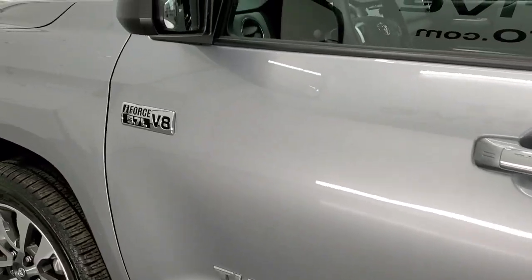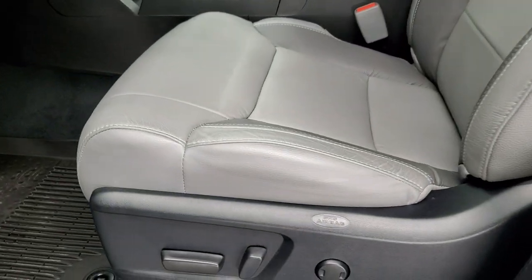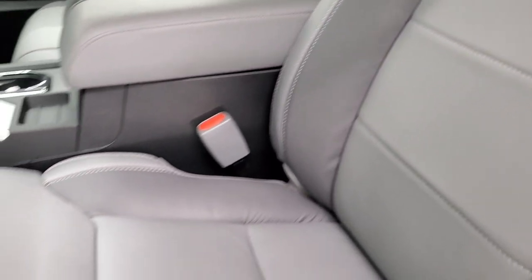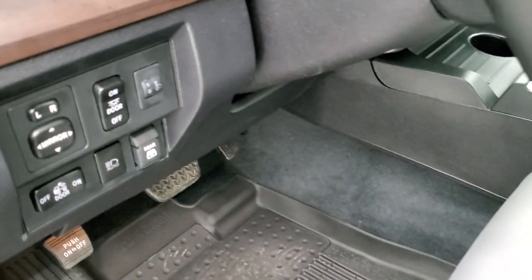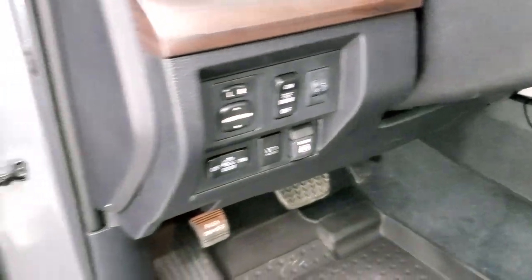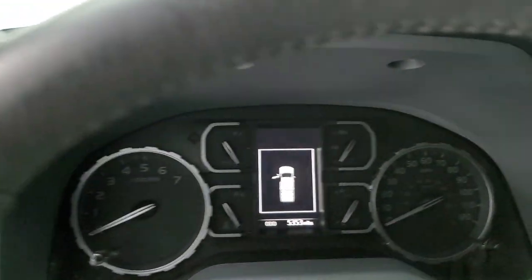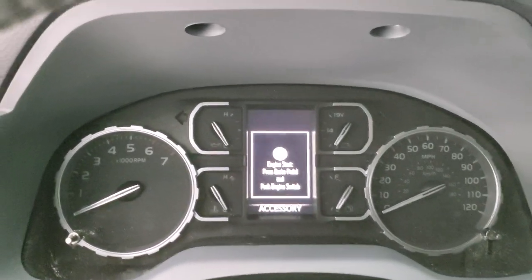It does have the heated power mirrors. The Limited package gives you the gray leather interior, and there are no rips or tears on the seats — they are in excellent shape. It comes with factory all-weather floor mats. This controls your mirror, and there's a power slide-down rear window. Power windows, power locks, power mirrors. You get nice leather bolsters on the doors. We'll hop inside to check out the miles, radio, and everything the truck has to offer on the interior.